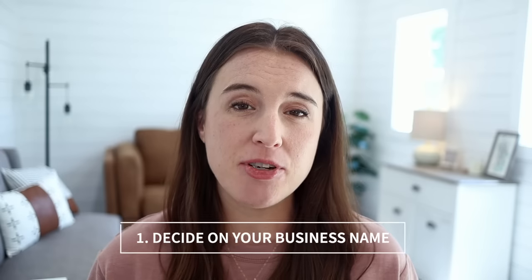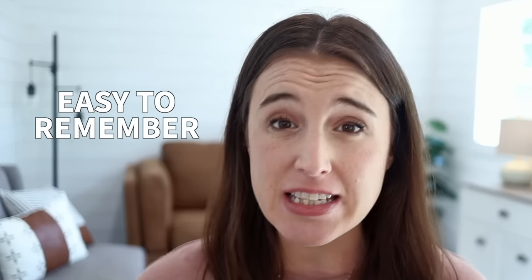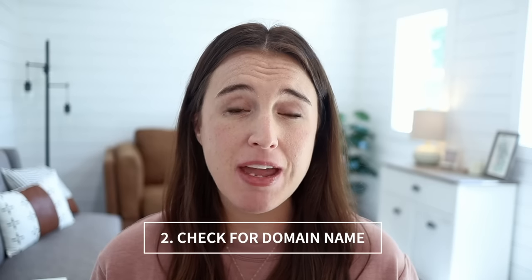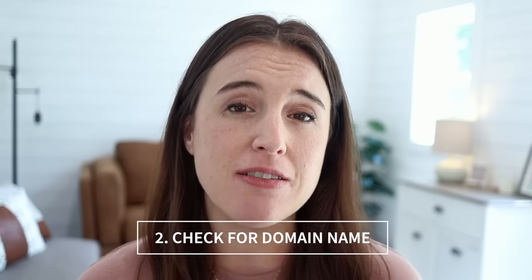The first part of establishing your business is deciding on your business name. This is a super exciting step. I recommend you choose something that is easy for people to remember and that makes sense with the type of products or niche you'll be selling in. When you think you've got a good name in mind, make sure to check for the domain name and that name on social media to make sure it's available and not already taken by another business.